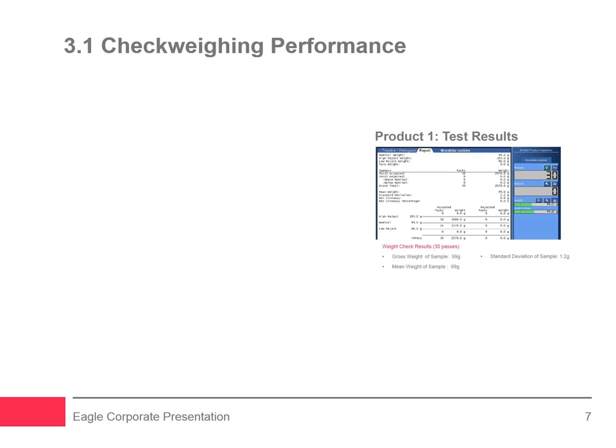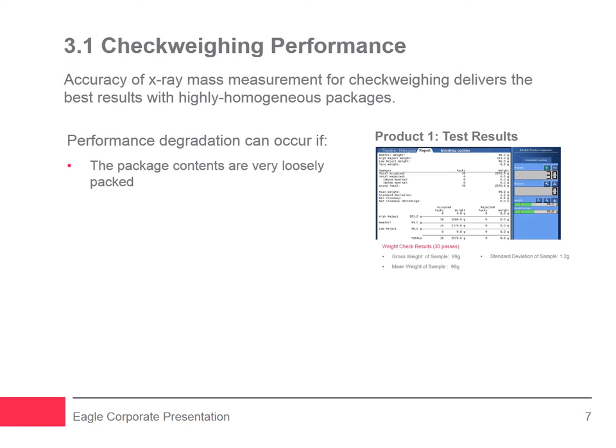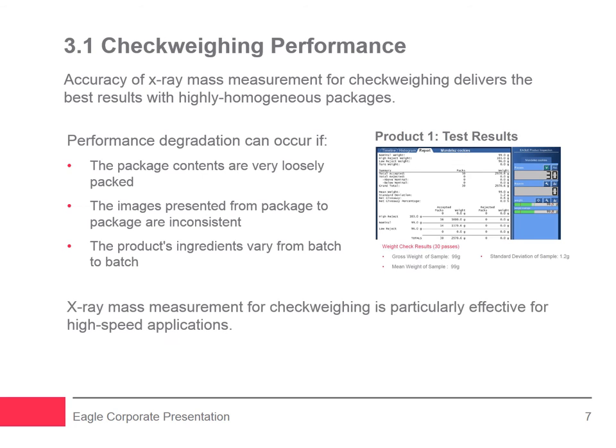Once your check weighing performance goals have been established, it's important to qualify potential suppliers and their recommended solutions. Reputable suppliers, irrespective of technology, will have the ability to perform accuracy tests using representative sample products supplied during the proposal stage to provide documented results of how their solution will perform. Accuracy of X-ray mass measurement for check weighing delivers the best results with highly homogeneous packages. Performance degradation generally occurs if package contents are very loosely packed, where images from package to package are inconsistent, or when ingredients vary from batch to batch. X-ray mass measurement is particularly effective for high-speed applications where traditional inline weighing systems may not offer the same level of accuracy.